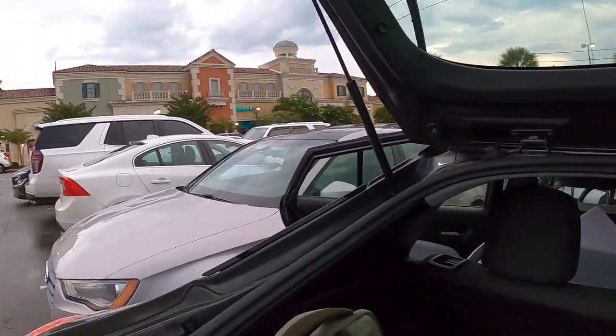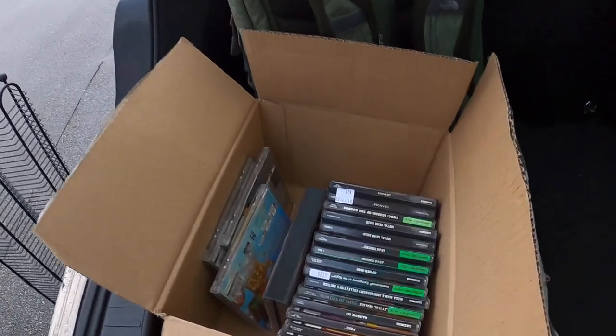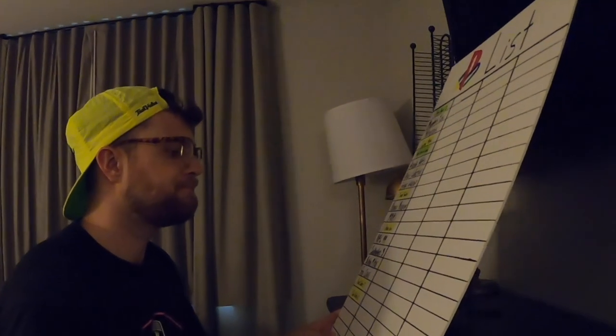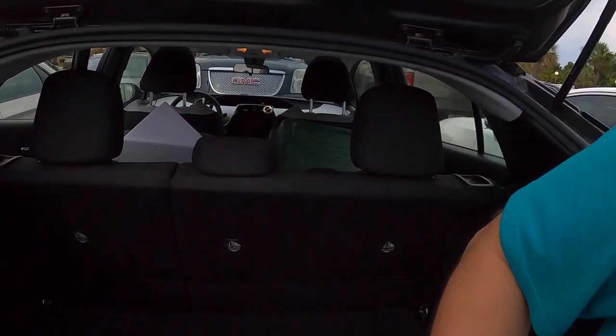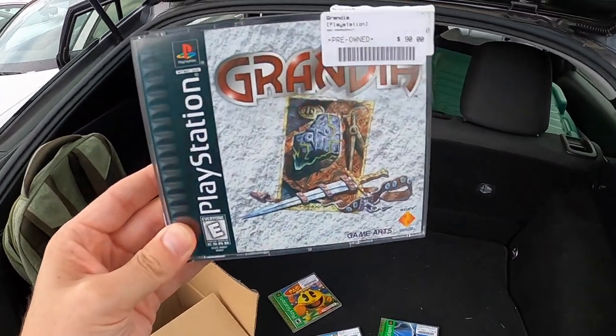It's a couple hours later. I'm still sitting in my trunk in the parking lot of a shopping mall, waiting to get some ice cream with tomorrow's special guest who I think a lot of you will be very excited for. As I sit here looking through this huge box of PlayStation games, I just can't help but think of what an absolute 180 this day has been from yesterday. We went from six games to 24 games in one day. I'm especially stoked that we got Pac-Man and Crash Bash, the most expensive viewer-suggested game Grandia, and even one of our fabled grail games.